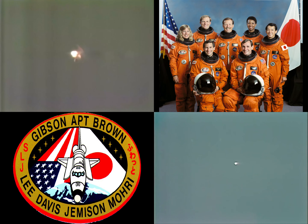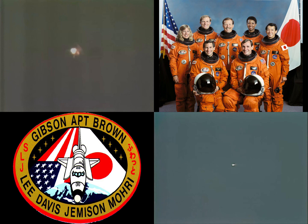Standing by for the first stage performance call. Endeavour, Houston, performance nominal. Roger, copy nominal performance.